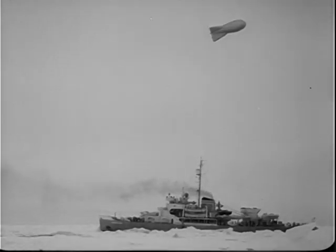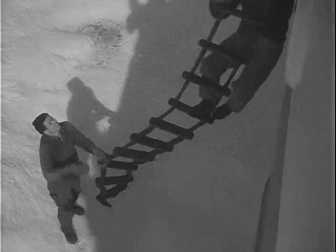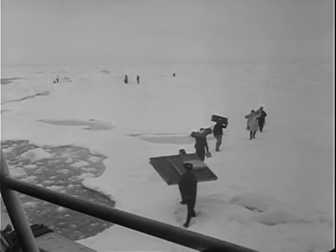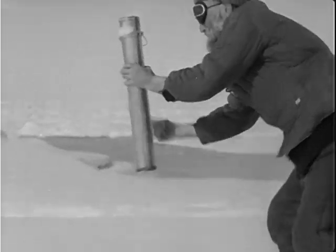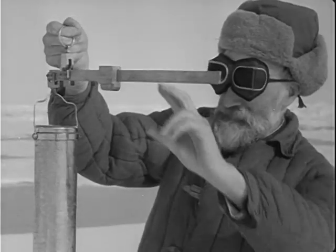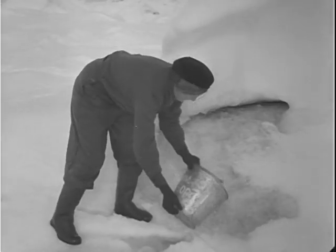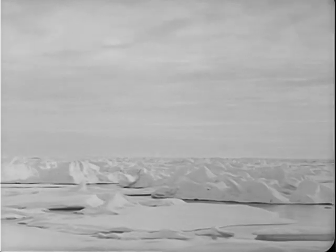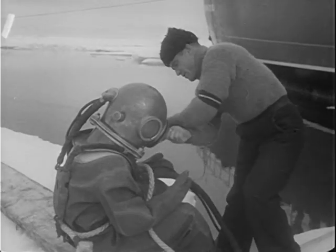Upon reaching the ice fields, the expedition starts its main task: exploring the bed of the eastern sector of the Arctic Ocean. The sector is noted for its unusually complex ice conditions. For the scientists on board, these seemingly ordinary stretches of ice have a special fascination, for they contain the key to many a vital problem that has to be solved before the conquest of the far north is complete.